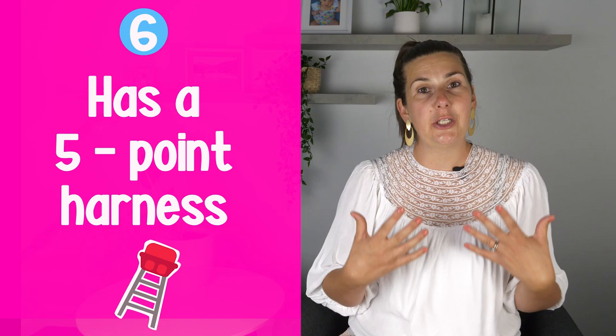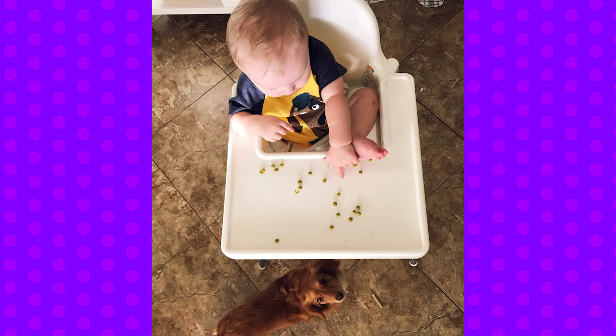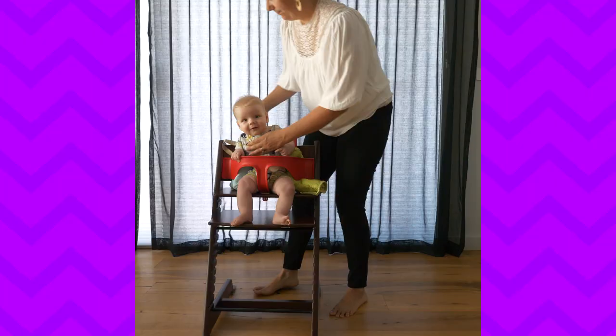The sixth feature is that it has a five-point harness, which is really important for safety. It ensures your baby is secure in the high chair. Some high chairs have no harness at all, or only a two-point harness, which is not as sturdy. Having a five-point harness ensures stability and safety for your baby.